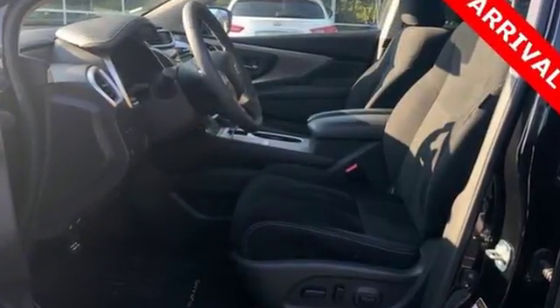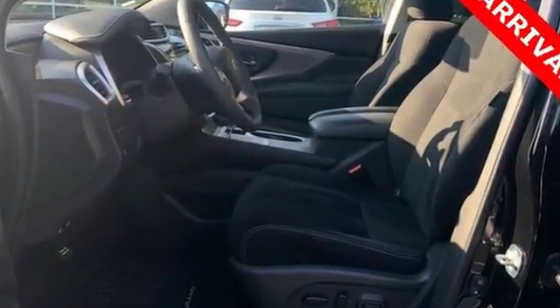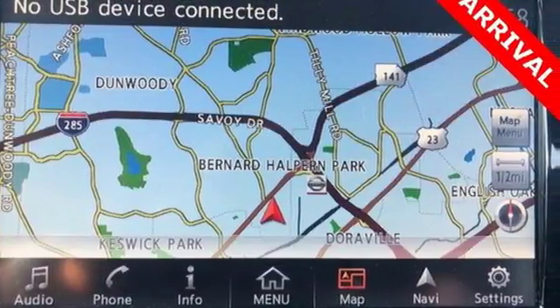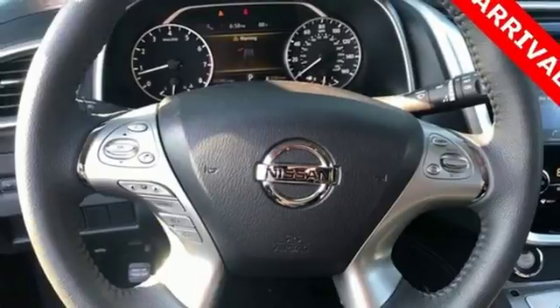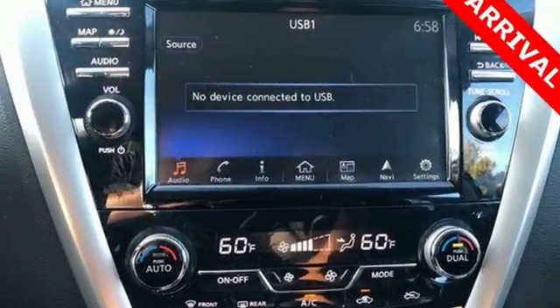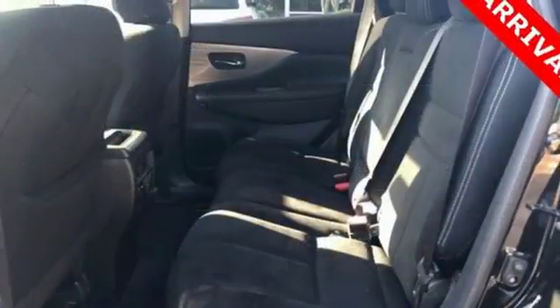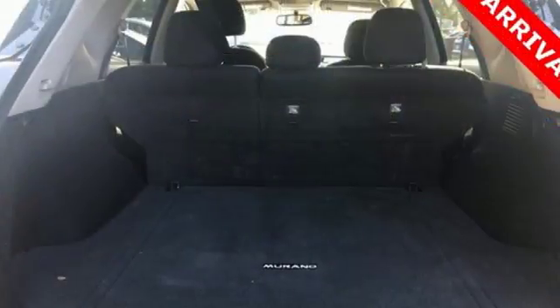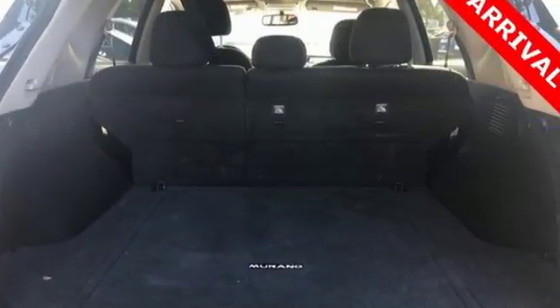It boasts an impressive list of features like these: continuously variable automatic transmission, dual-zone climate control, integrated navigation system with voice activation, auto-dimming rear-view mirror, manual tilting steering column, intelligent key, Bluetooth wireless audio streaming, aluminum wheels, Apple CarPlay, Android Auto, and V6 engine.